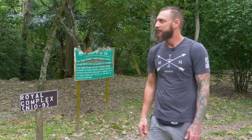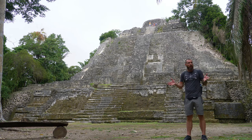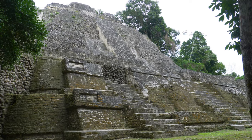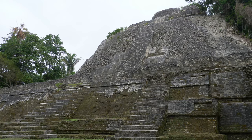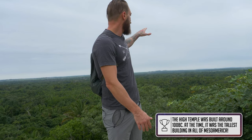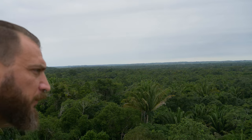Behind me is the High Temple, and it stands at 108 feet in height. From the top, you can actually see all the surrounding areas, even all the way over into Guatemala. It's an amazing structure and has some Olmec influence. We're going to climb up to the top and give you guys a view. From up here, it was used as an observatory, and you can see all the way into Guatemala in one direction and the river running by in the other — a massive amount of distance in every direction. In the background, you can hear the monkeys running through the jungle. This is a really amazing spot.